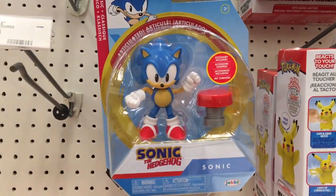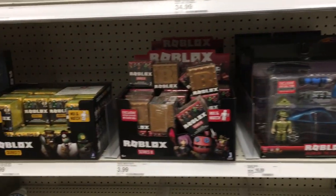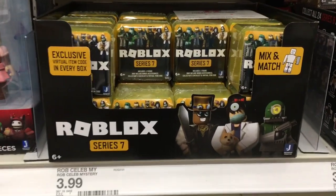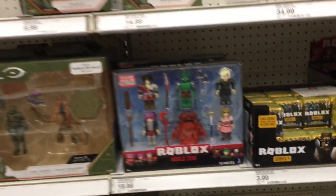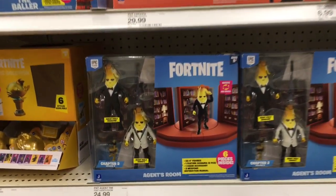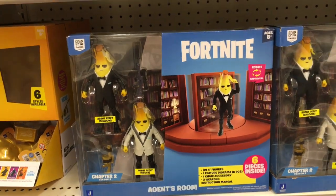They have some Sonic — that Sonic figure actually looks so real. Moving on to the Roblox section, there are so many series of those minifigures. They have some Series 7 there, some Halo figures, some Fortnite — they have the Peely pack here.